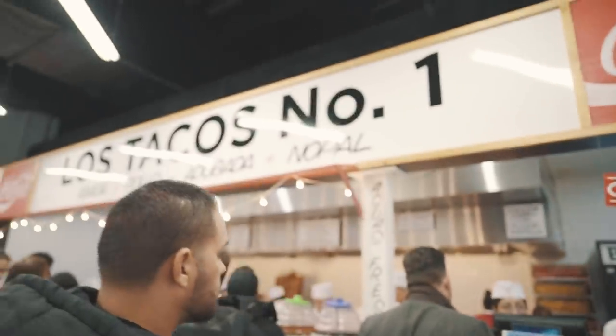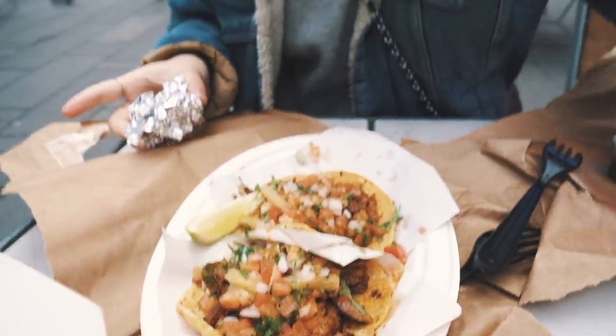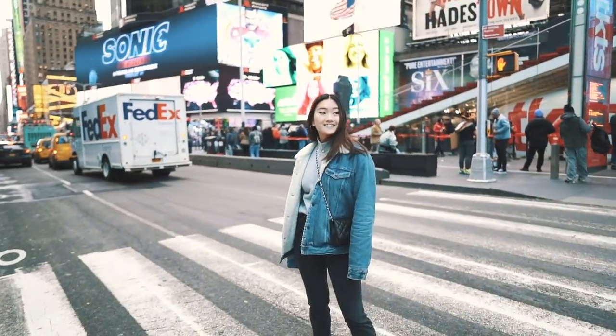A week in New York is not complete without a little date with my favorite girl. We hit up Los Tacos No. 1, which is absolutely delicious. Hit it up in Times Square, took a few photos, and had a little date for ourselves.